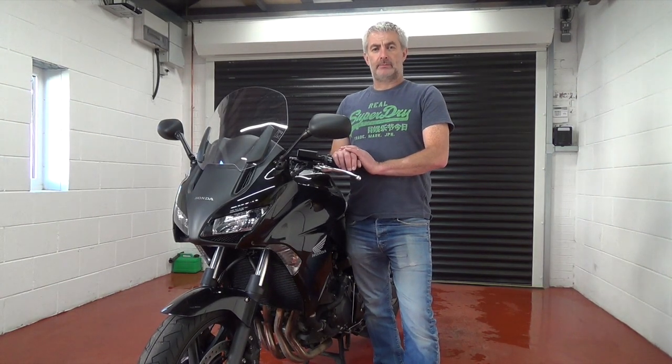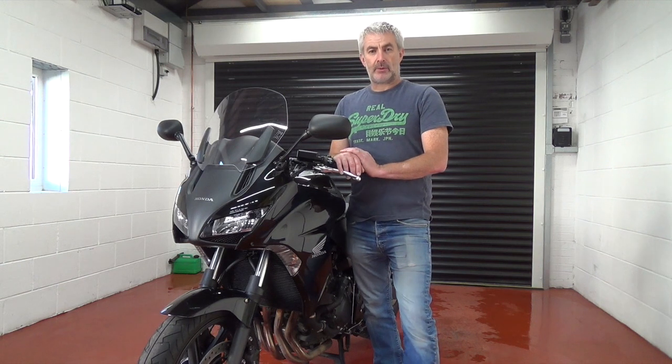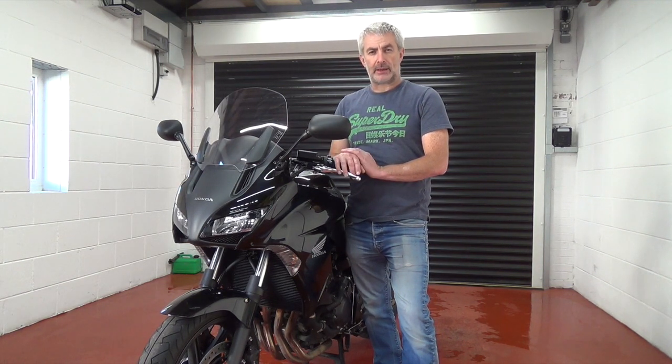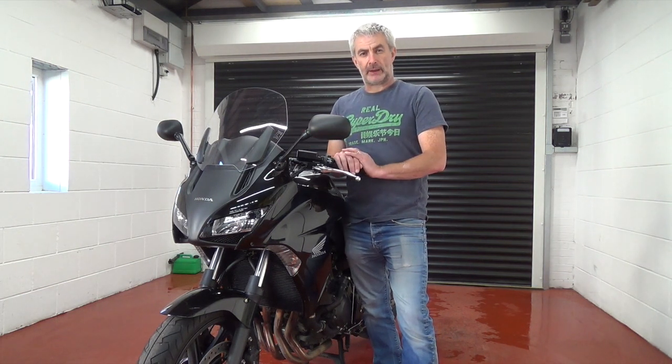Hello! Today we're going to have a look at this CBF 1000. This one is a loaner from the insurance company. My GSX 1000 — unfortunately some young lady sent me into a roundabout. Not a very pleasant experience, but there you go. So the insurance company gave me this bike.